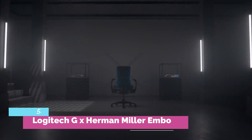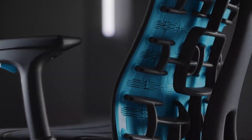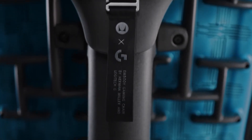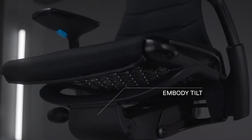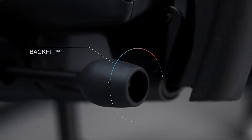Number 5 — Logitech G x Herman Miller Embody. We don't know how else to put it: the Herman Miller x Logitech Embody is the bee's knees of gaming chairs, the cat's meow of thrones, the fox's socks of gaming seats. This premium offering from Herman Miller, office seating extraordinaire, may be out of most people's budget, but we'd honestly love to see gaming chair haters find new and creative ways to complain about it.